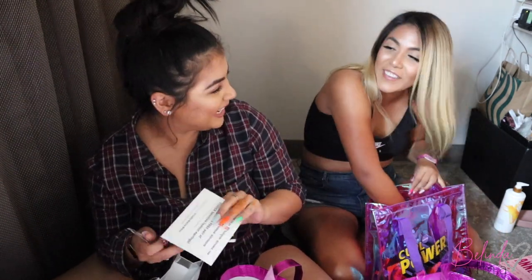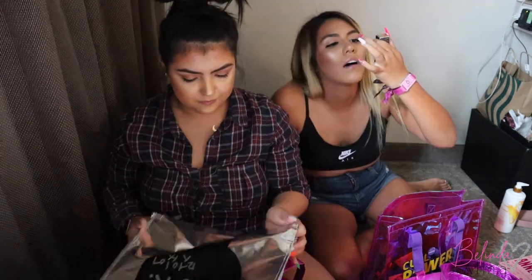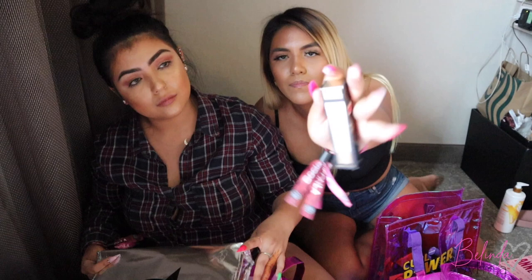I have a Milani longwear lip color remover. Rimmel London gave us a lash accelerator to grow your lashes and brows. We got that while waiting for Mr. Manny — Manny MUA himself — he's so sweet and really nice.